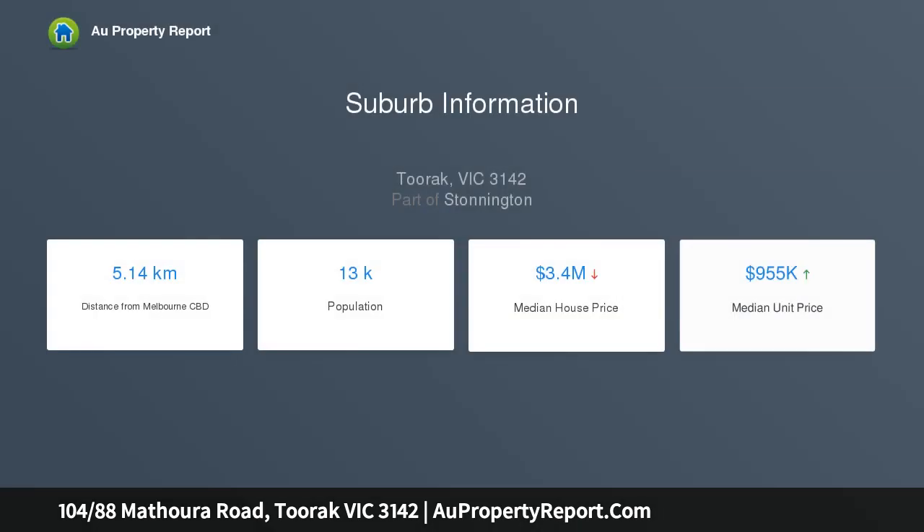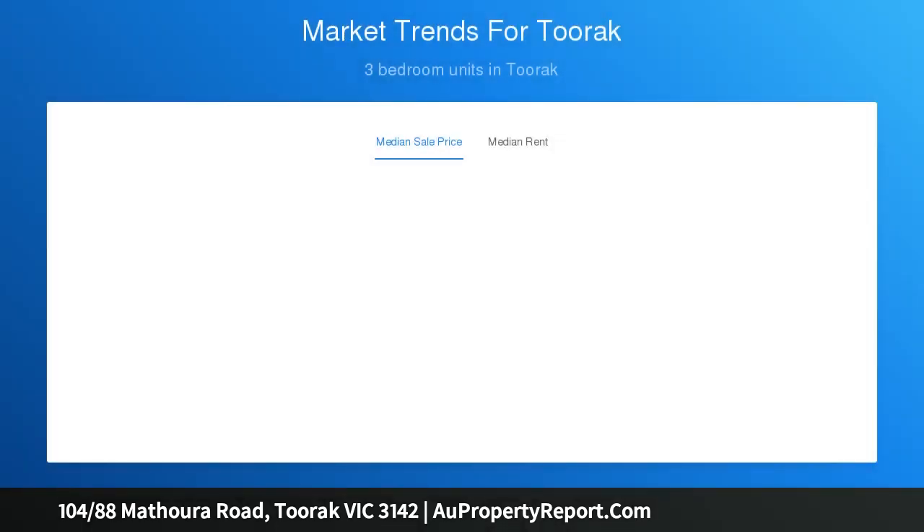Delivering a luxurious lifestyle on the edge of Toorak Village, the apartment features grand proportions and abundant natural light. Impeccable finishes of natural stone, marble, and herringbone oak parquetry enhance the refined elegance of the dining and living zones.